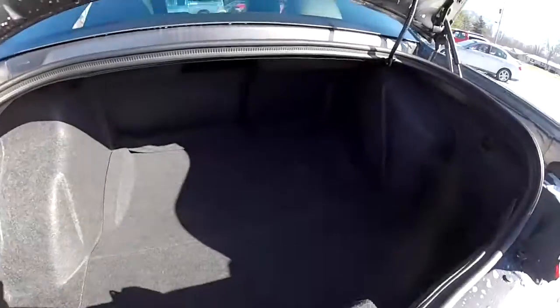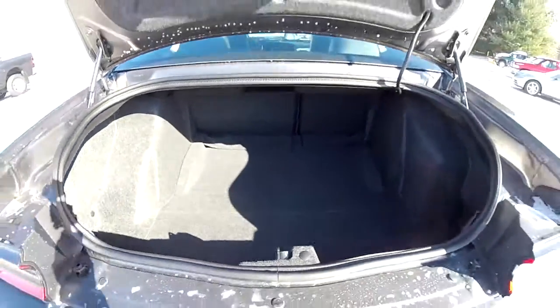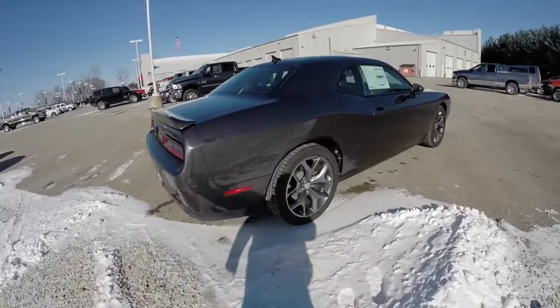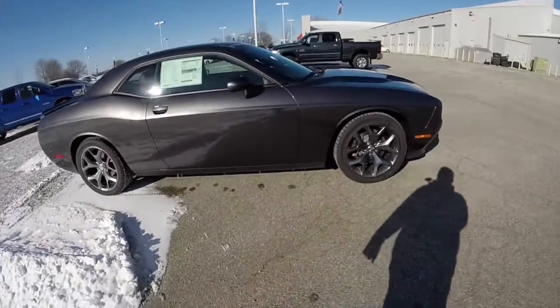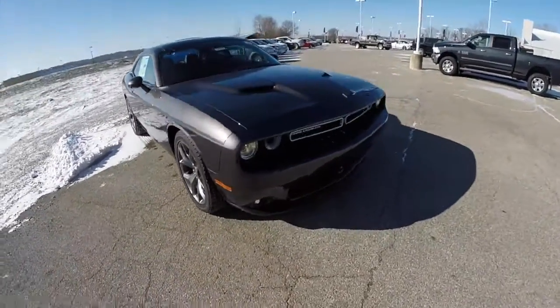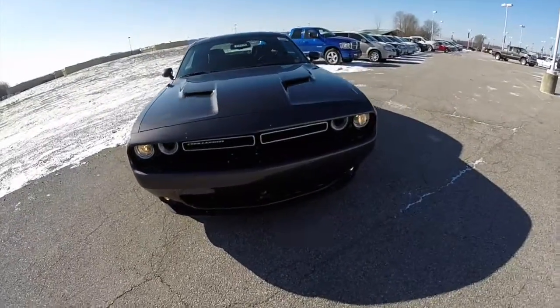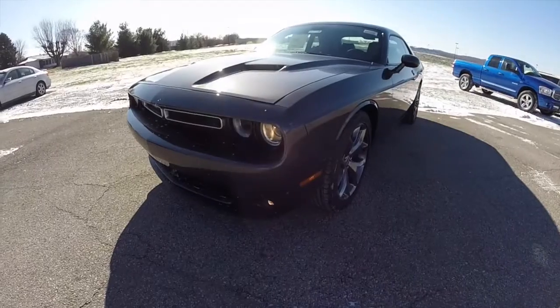Taking a quick look at the rear luggage area. This does conclude our quick walk around look at this brand new 2015 Dodge Challenger SXT Plus. If you have any questions or would like to see this vehicle, please contact our showroom — one of our friendly sales staff will be more than happy to answer any questions you may have. As always, thanks for watching.